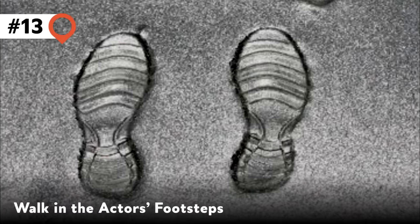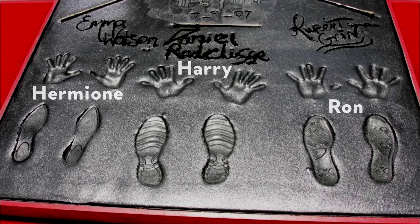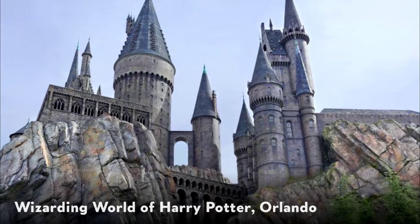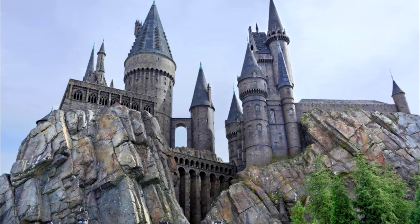13. Walk in the actors' footsteps. Harry, Ron and Hermione all left their marks in the pavement at Grauman's Chinese Theatre in L.A. 14. Wizarding World of Harry Potter, Orlando. You have to hand it to Universal Studios Florida for recreating this fictional fantasy land down to the last detail in not one, but two theme parks connected by the Hogwarts Express.